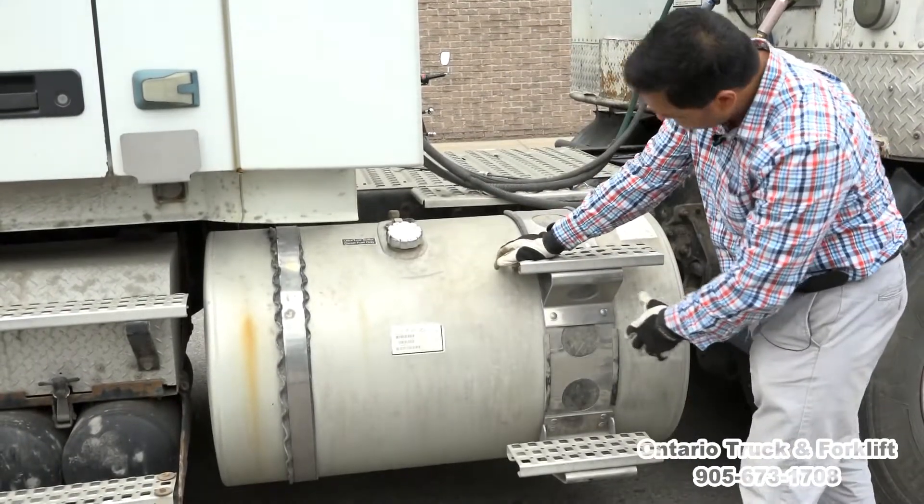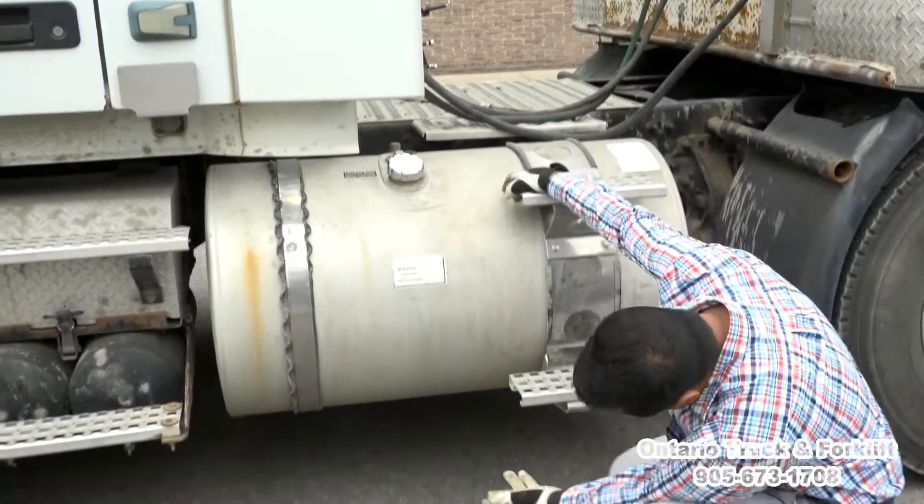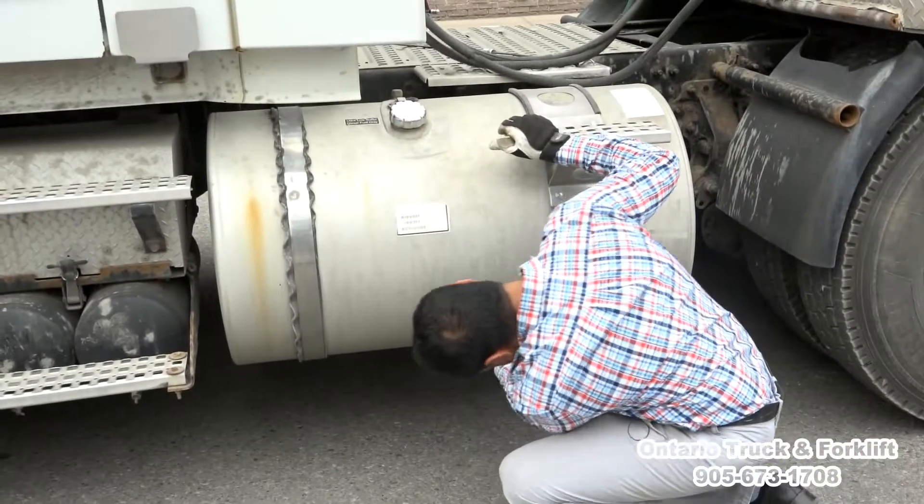The tank has no cracks or damages. Looking underneath, there's no diesel leak under the tank.